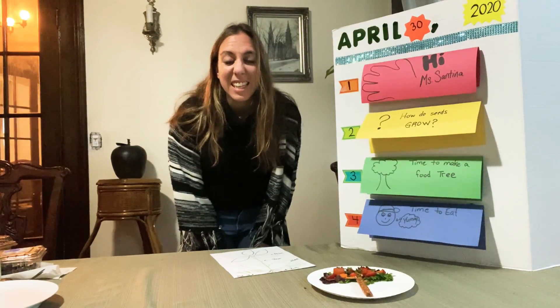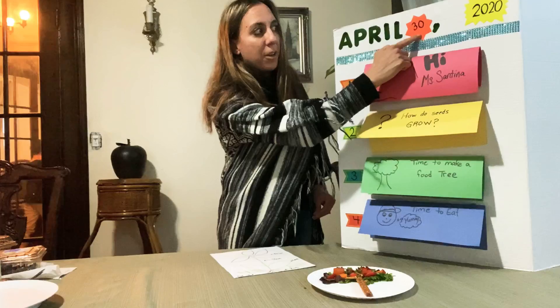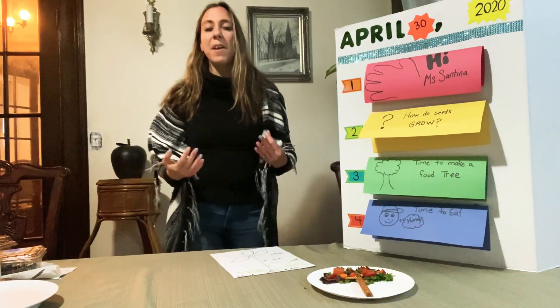Hi friends, it's Miss Santina and today we are going to talk about planting and seeds because that's what we're talking about this week at school. Today is April 30th, 2020. It's the last day of April.